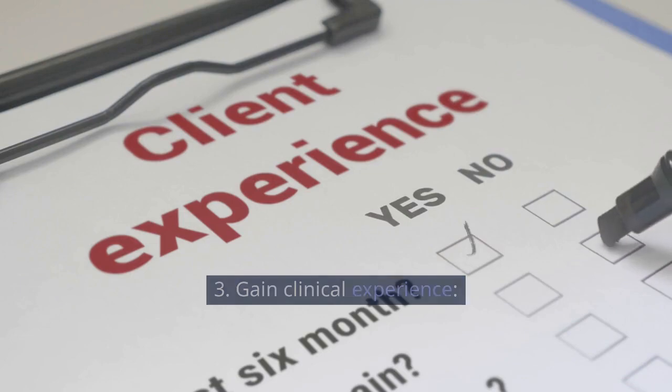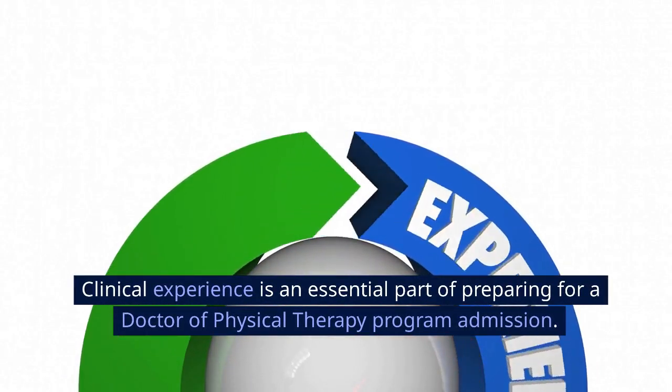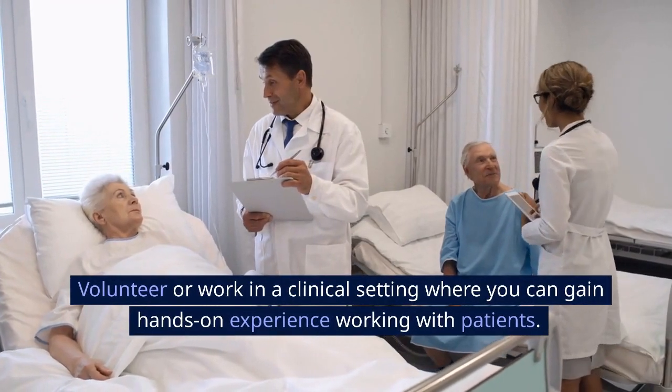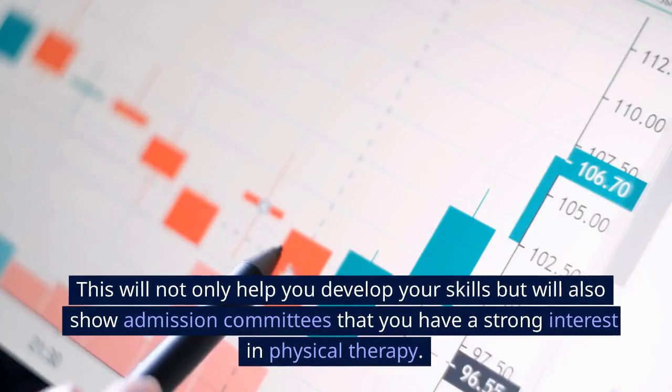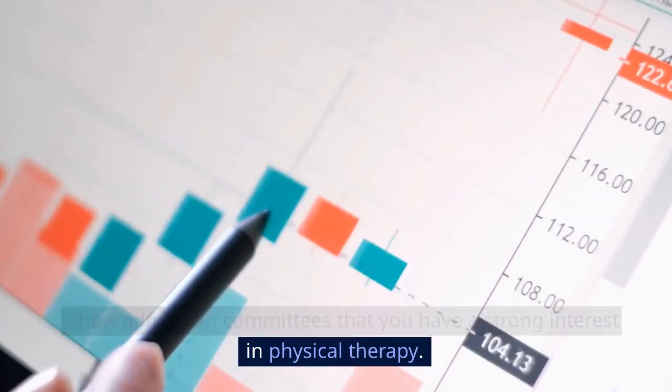Gain clinical experience. Clinical experience is an essential part of preparing for a doctor of physical therapy program admission. Volunteer or work in a clinical setting where you can gain hands-on experience working with patients. This will not only help you develop your skills but will also show admission committees that you have a strong interest in physical therapy.